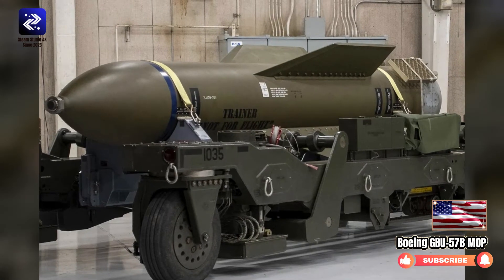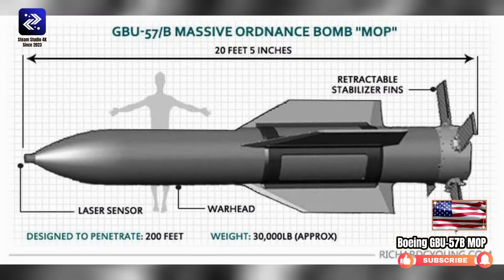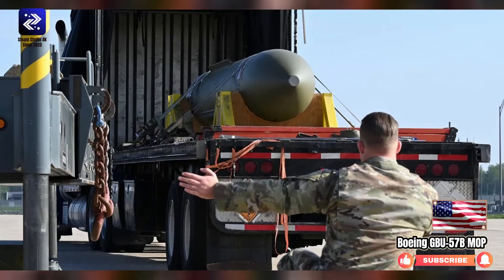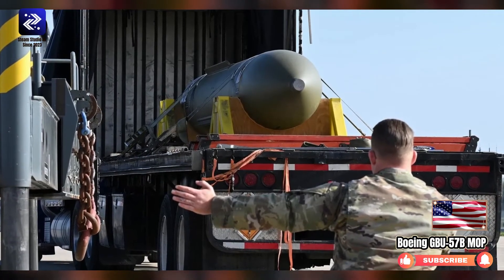The GBU-57B has gone through several upgrades. The initial operational version was the GBU-57AB with a BLU-127AB warhead. Later versions were designated GBU-57BB with a BLU-127BB, GBU-57CB, GBU-57DB, GBU-57EB, and GBU-57FB. The two latest versions' warhead is designated BLU-127CB, but it's unclear since which GBU-57 iteration that warhead is used. Neither is there reliable information available about the nature of the upgrades; it is assumed that the penetration depth and destructive capability, possibly by improved fusing and warhead shaping, has been successively improved.